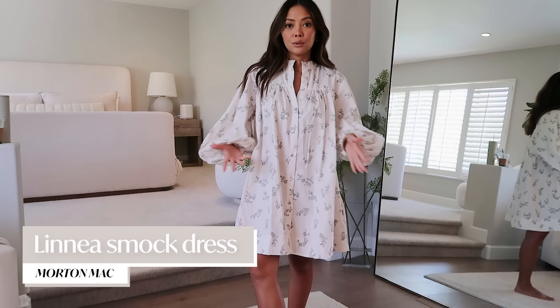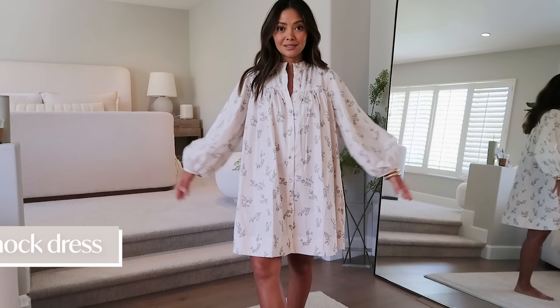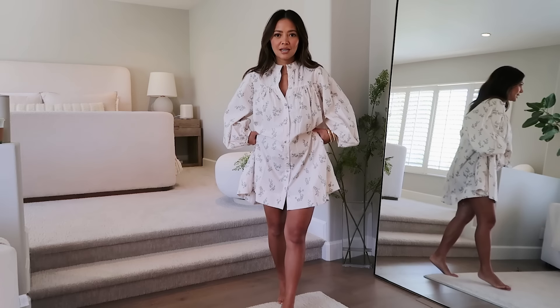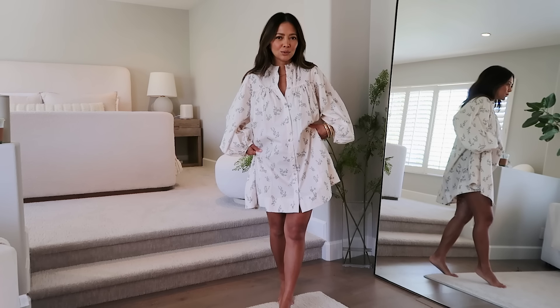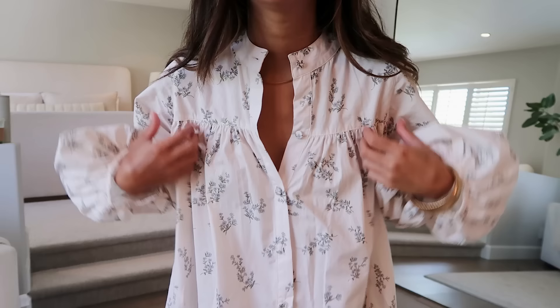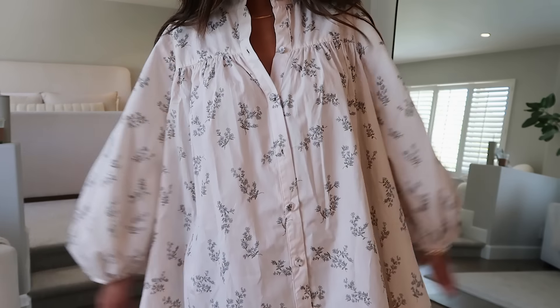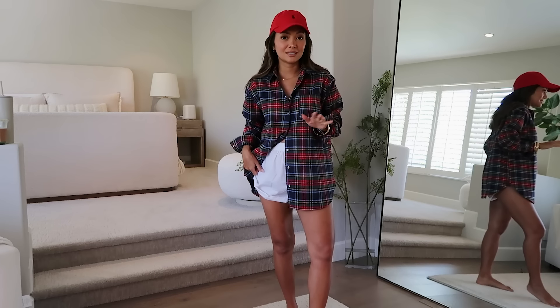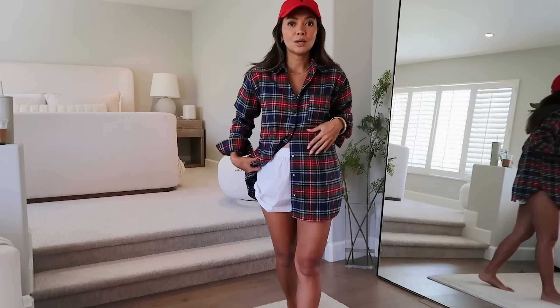This is another piece Morton Mac sent me. I felt it was perfect for the growing belly — I love the billowy, voluminous sleeves. Morton Mac only goes up to small, medium, and large — no extra smalls — so I got a small in both. I may hem this one a little to work with my height. I love the dainty print and the quality is really great.